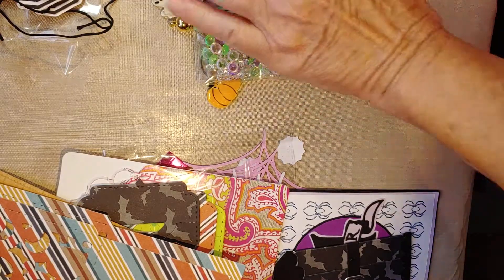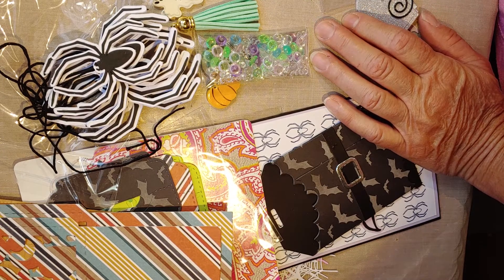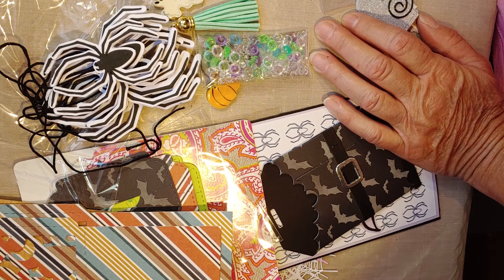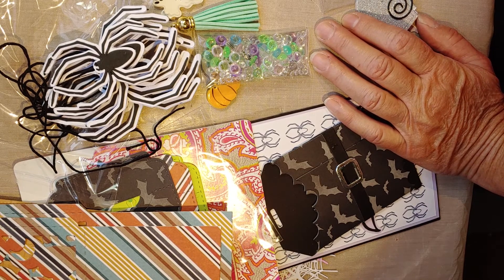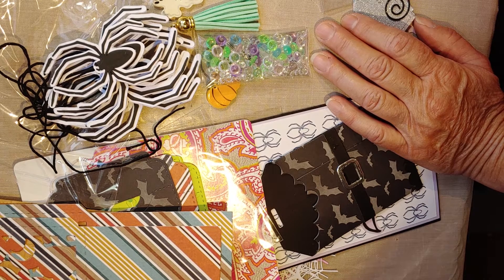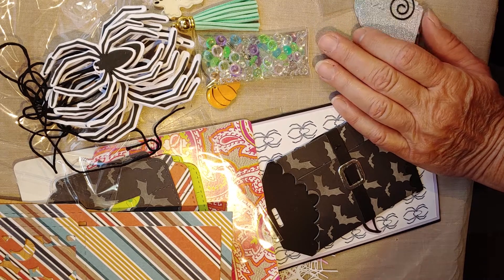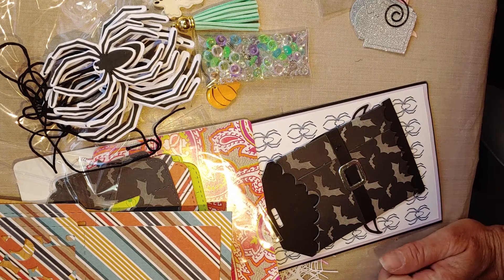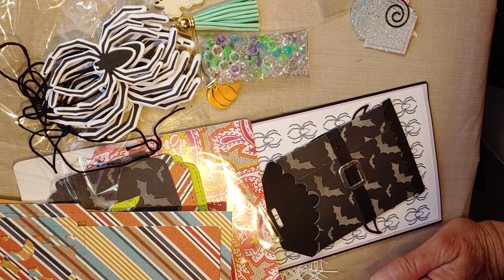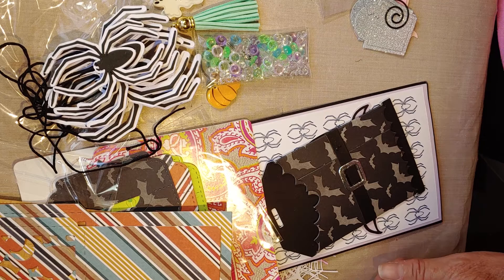Thanks again Robin for all of this cuteness, I really appreciate it. And thanks to Susan for hosting the die cut swap — it's been super fun. I've been doing it since the beginning, I only missed the very first one. If you're not already doing it, go check out Susan's channel and send her an email to join. This month in July the theme is Christmas, so that should be a fun one too. Thanks for watching, see you next time, bye!